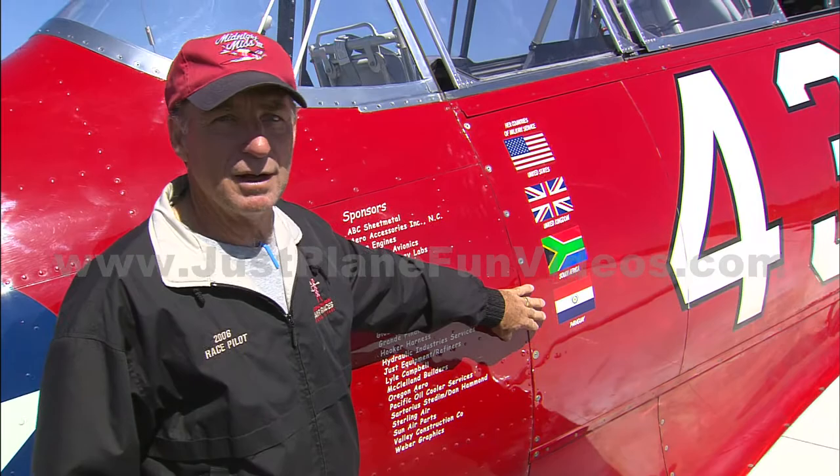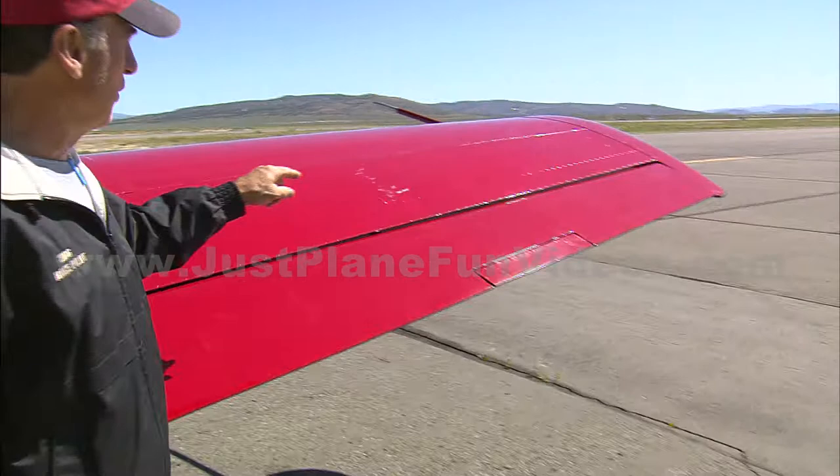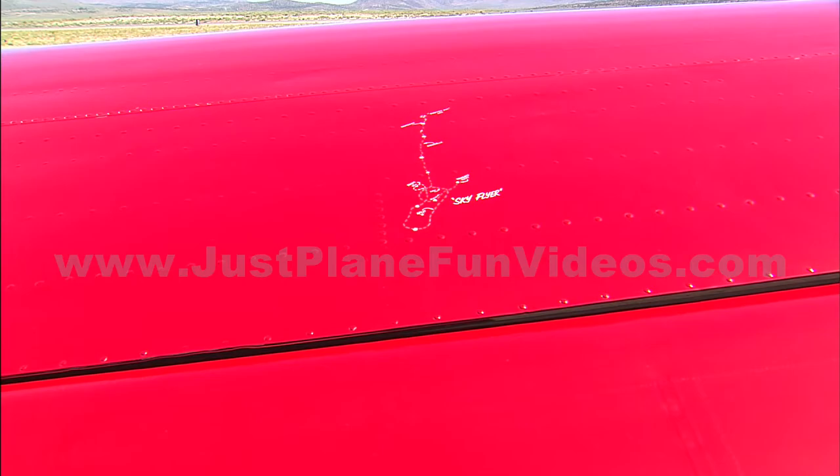We had a little guy land here and he tripped — we got a little track record on Sky Flyer. He's our little friend, he goes around the pylons with us and we parked him up here at the top. So he's got his head out and he's looking for traffic.